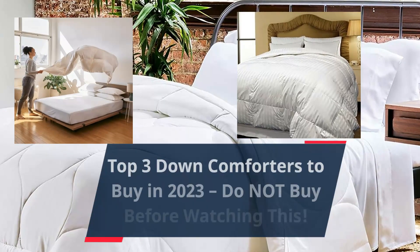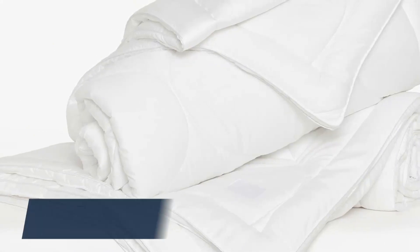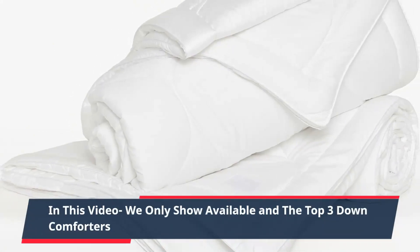Top 3 Down Comforters to Buy — Do Not Buy Before Watching This. In this video we only show available and the top 3 down comforters.